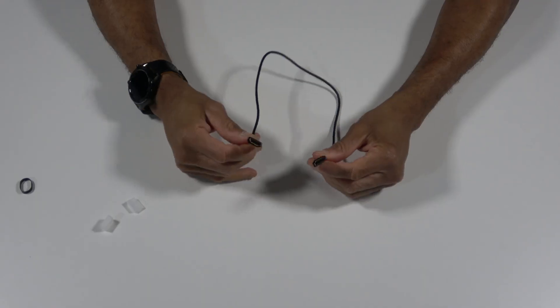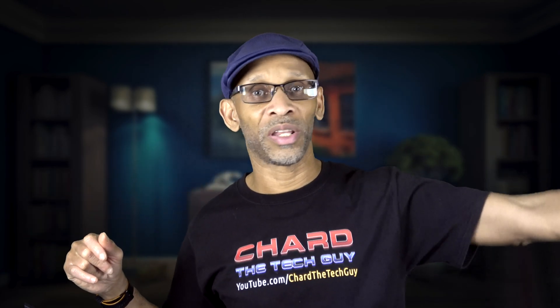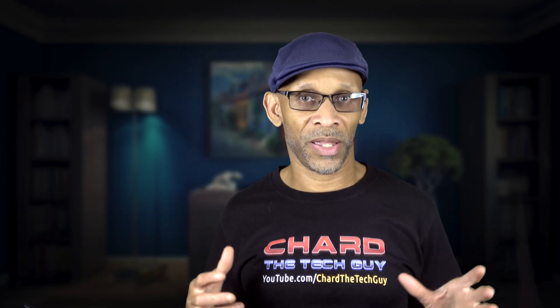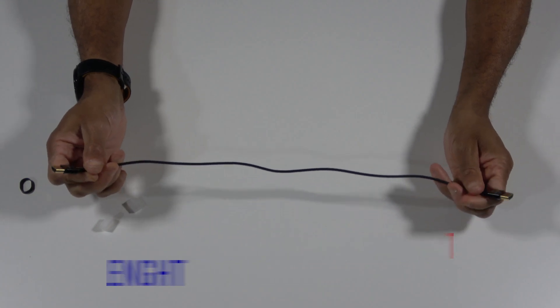The next thing I want to talk about is length. When it comes to HDMI cables — whether 8K or any other — you want to get the shortest cable possible. Bring your device and TV to the closest possible proximity. Don't have your device on the other side of the wall with a long cable running to your TV. Make sure your cables are short so you don't lose signal. You can run long HDMI cables, and I'll cover that in another video, but for now get the shortest cable possible.